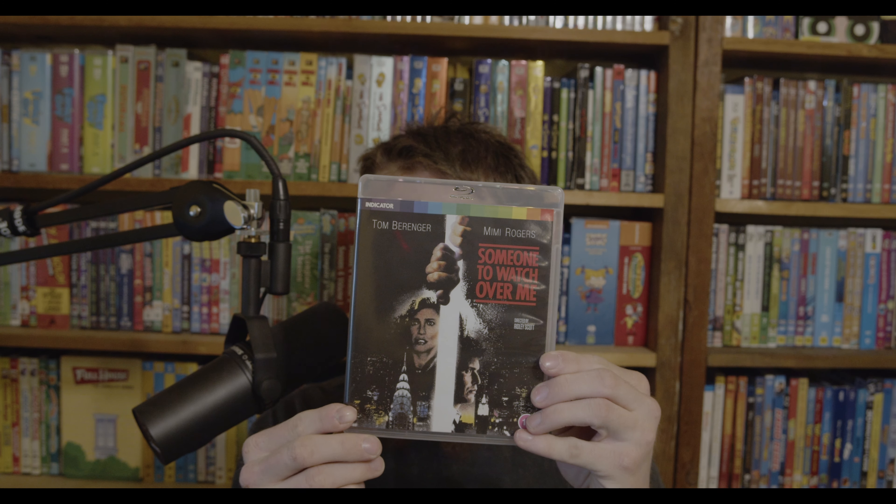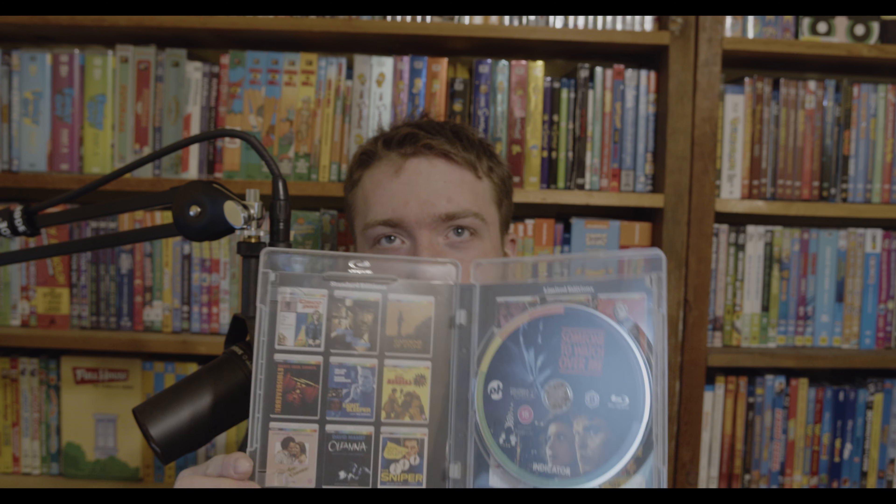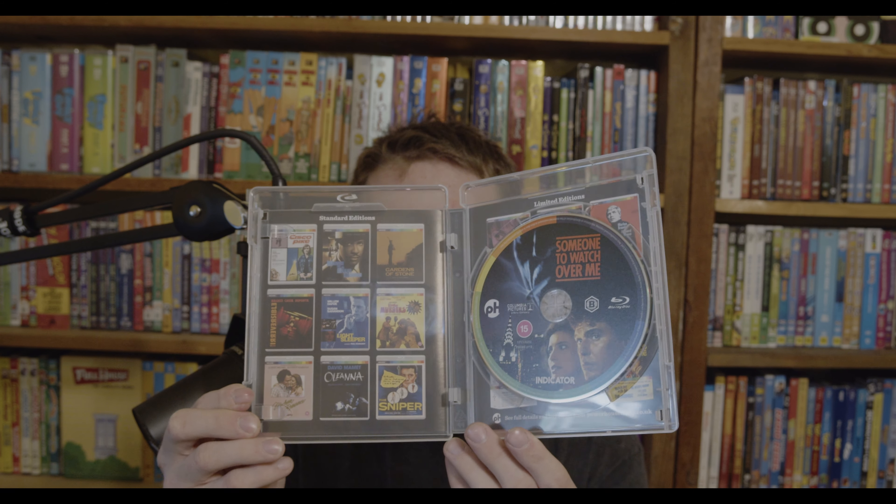Next is Someone to Watch Over Me, which you could call Neo-Noir or a cop movie. It stars Tom Berenger and Mimi Rogers, and it's from 1987 — but more importantly it's directed by Ridley Scott. I know Ridley Scott from Black Rain, one of my favorite Michael Douglas movies. This one is Region B exclusive, and it's about a married New York cop who falls for the socialite murder witness he's been assigned to protect. Right in that cop crime Neo-Noir genre I really like.